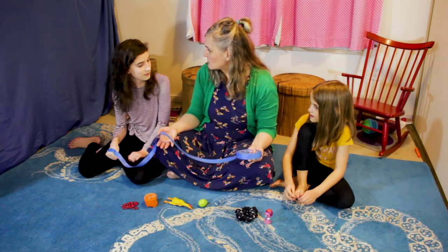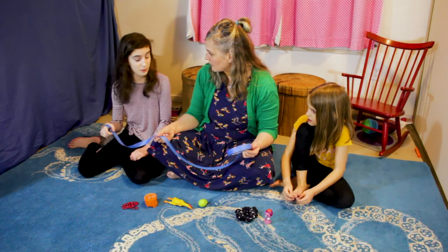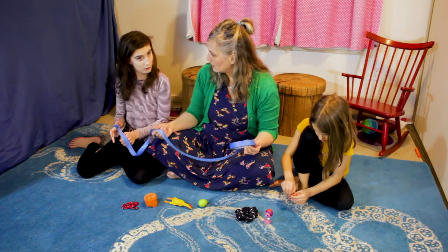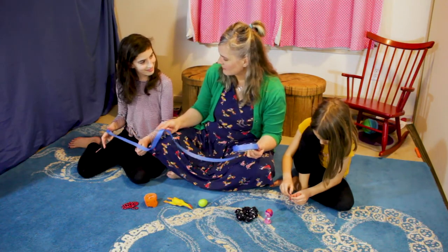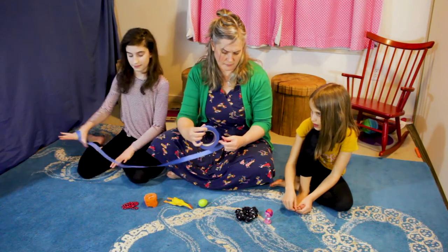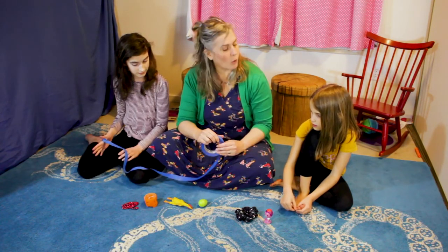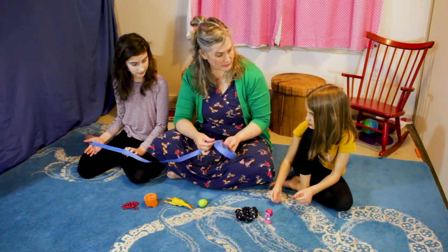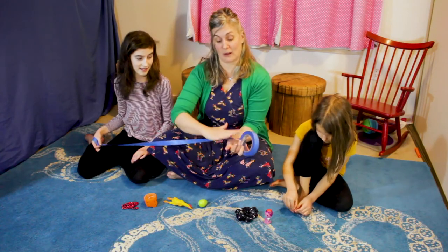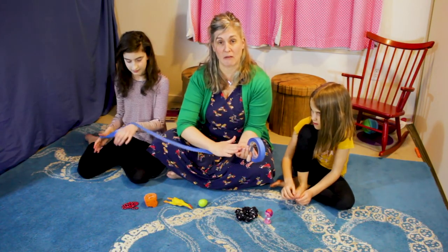Jillian asks what they should do next with these stories — act it out, draw it, or write it? Nora thinks these stories would be good written down, maybe as a graphic novel. Ruchi would want to draw it using blue tape as a special effect — like the blue tape as an actual material on the paper. Jillian says she'd actually want to act it out because she wants to know how the blue tape would feel on the bottom of her feet.